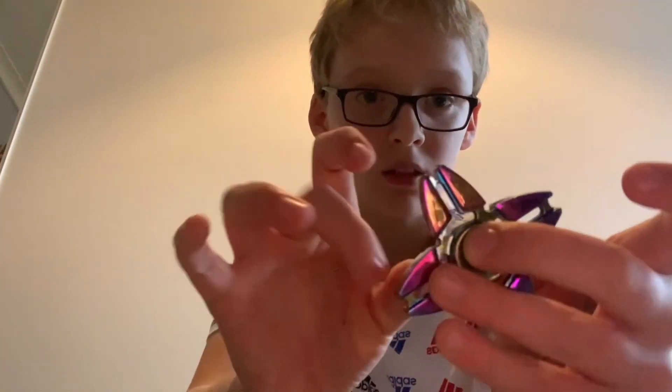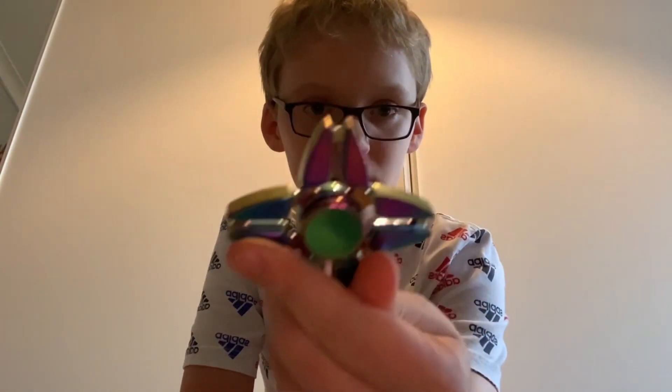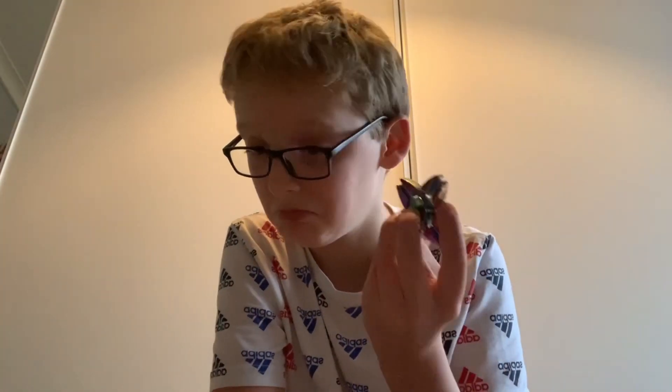Oh, here's one. This one is definitely metal — it's like a rainbow-ish color. Pretty cool, look at that — just can't catch it on the camera, it's so fast. Awesome, I guess.